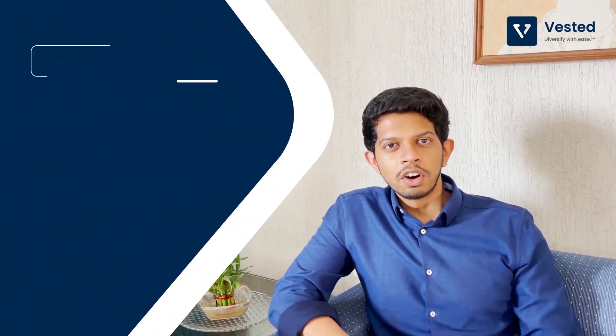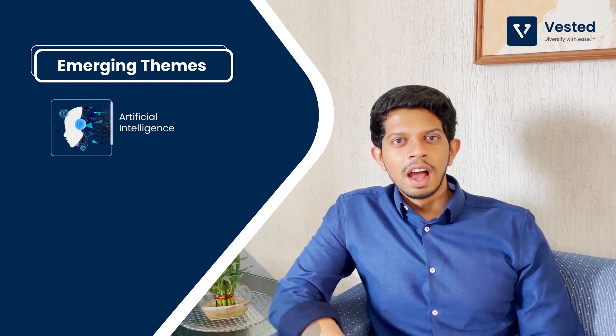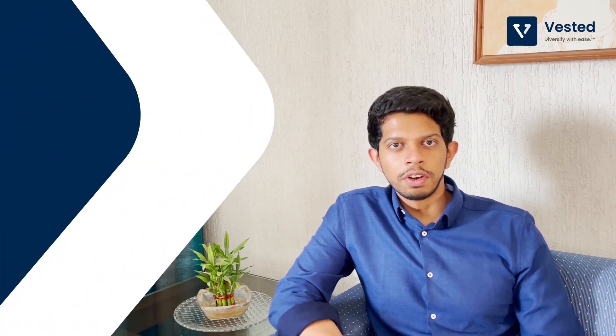Hi, this is Viram from Westin. Most of us have heard of emerging themes like artificial intelligence, cloud computing or electric vehicles. But today we are going to be talking about one such theme that doesn't get mentioned often, which is artificial meat.